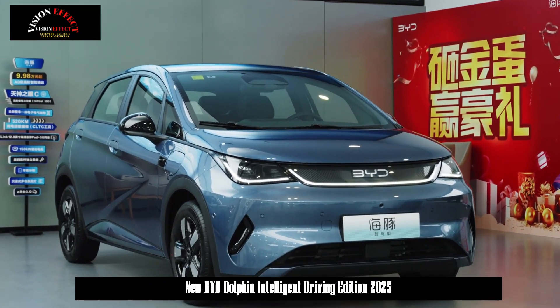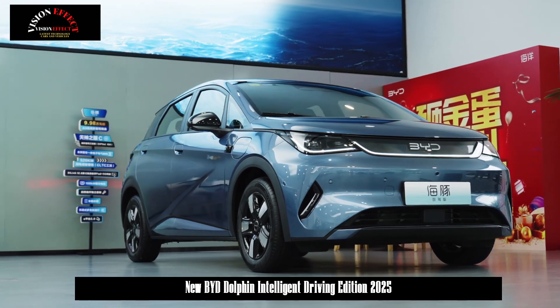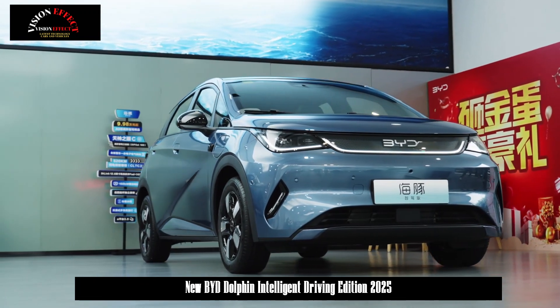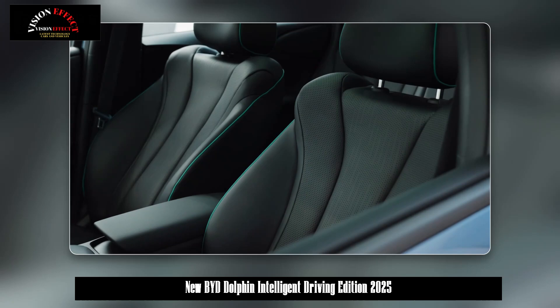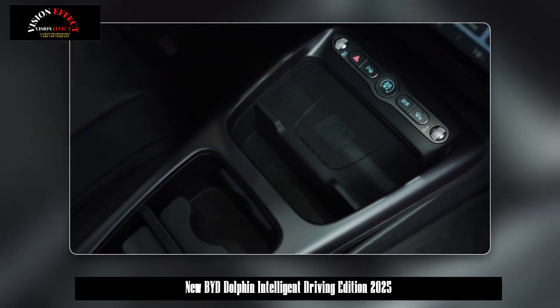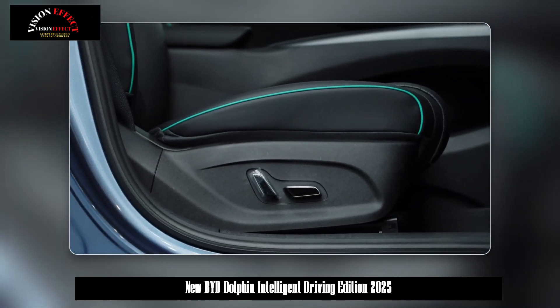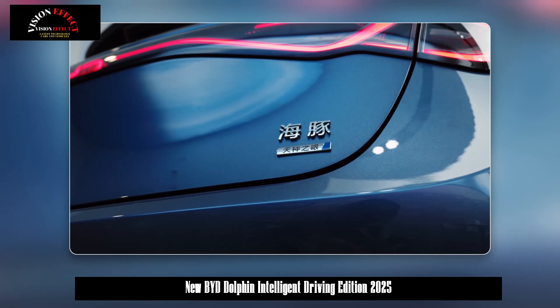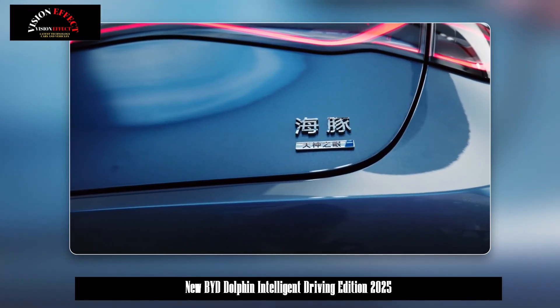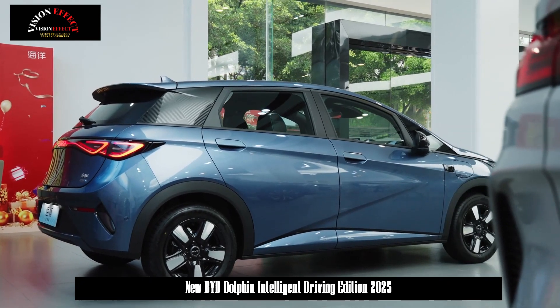In terms of interior, the new car continues the general layout design of the old model. It is equipped with a 12.8-inch floating pad and D-Link 100, the high-end version of the intelligent cockpit. It supports 5G network, voice recognition wake-up, an application store, and mobile phone app remote control. The new car also features a hand-shift mechanism and an enlarged full LCD instrument panel.